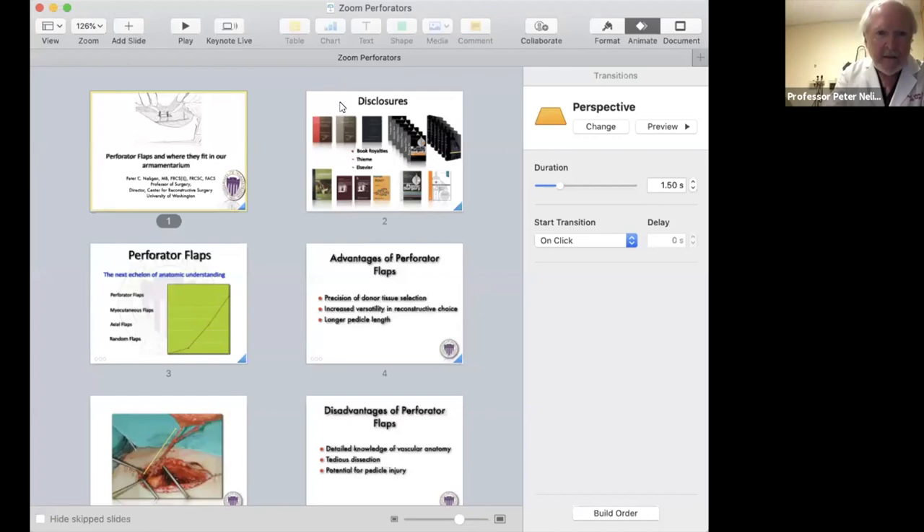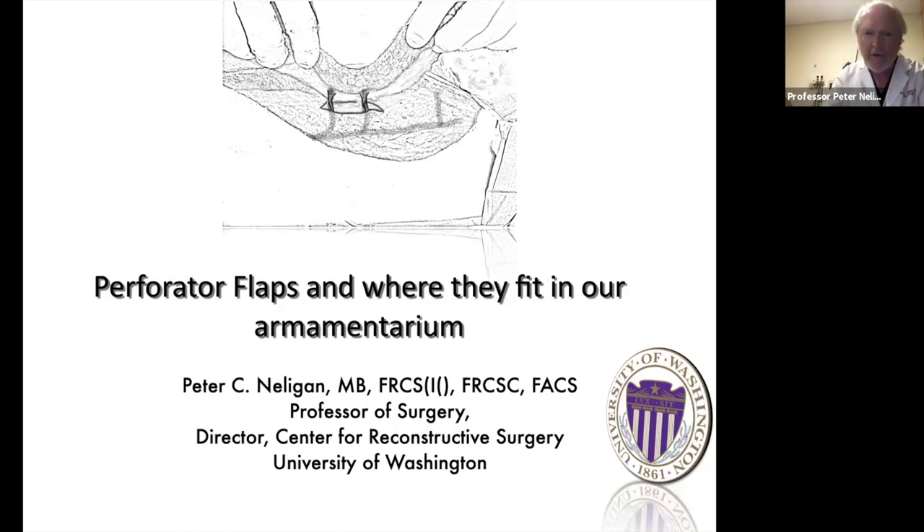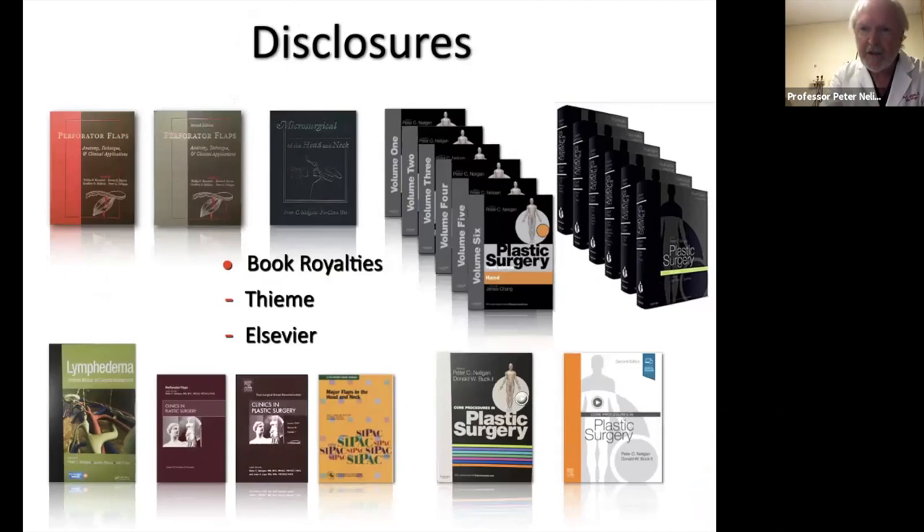Thank you very much for the invitation — it's really delightful to be here. I'm going to talk about perforator flaps and particularly where they fit in our armamentarium, because they're one of the tools in our toolbox and by no means the be-all and end-all. My disclosures are book chapters, and James and Demi asked me to say a few words about the big textbook because we've just started the next edition.